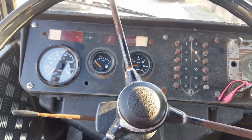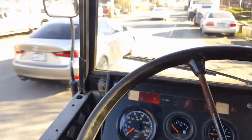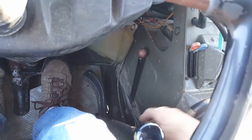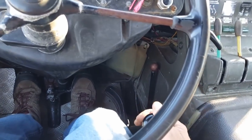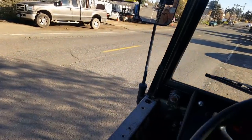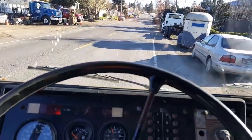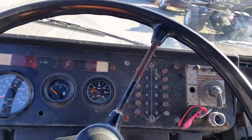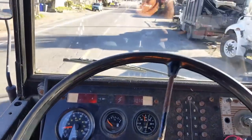I couldn't stand it anymore, I had to pull over because I was going too slow. I figured out this lever here is the high-low range and I was stuck in low range. Now we're in first gear high range. We don't have any traffic behind us — let's pull away. That's better — second gear, so much better.